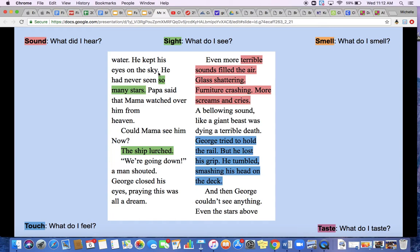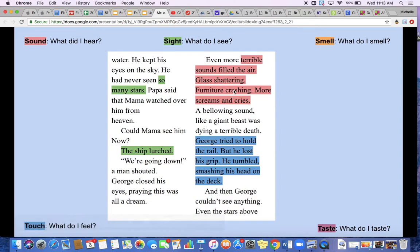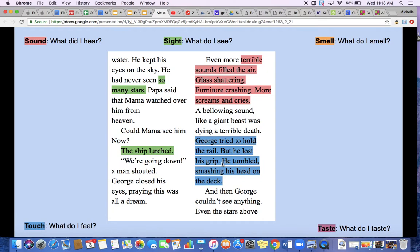He kept his eyes on the sky — he had never seen so many stars. There I am seeing stars in the sky. Papa said that mama watched over him from heaven. Could mama see him now? The ship lurched — now I get a vision of the ship moving. We're going down, a man shouted. George closed his eyes, praying that this was all a dream. Even more terrible sounds filled the air: glass shattering, furniture crashing, more screams and cries — all describing what he's hearing. A bellowing sound, like a giant beast, was dying a terrible death. George tried to hold the rail but he lost his grip. He tumbled, smashing his head on the deck. This last part is touch — maybe you've lost your grip before; you can feel that happening.